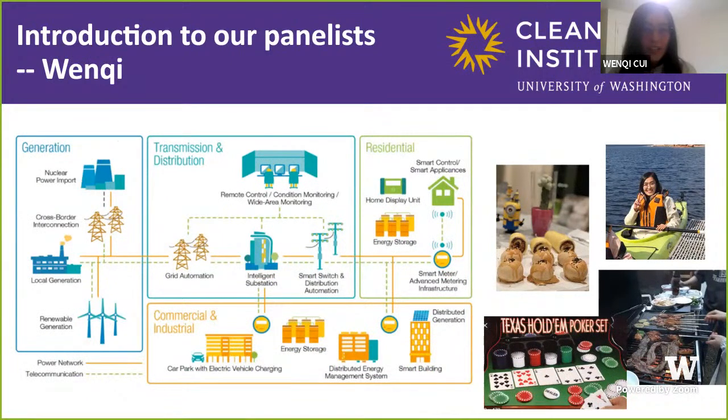Hi everyone, I'm Wenqi. I'm a second-year PhD student in the Department of Electrical and Computer Engineering. My research area is in power systems with high penetration of renewable energy sources. Power systems basically transmit electricity from generation to demand, including residential, commercial, and industrial. This is an area highly relevant to our everyday life.